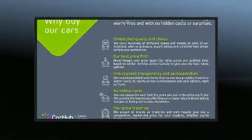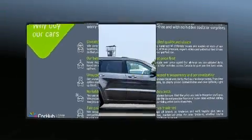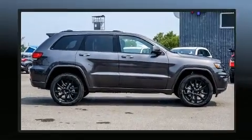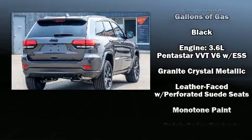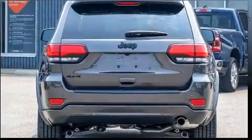Further safety features include traction control, brake assist, anti-whiplash front head restraints, a security system, and four-wheel disc brakes with ABS. Various mechanical systems are monitored by electronic stability control, keeping you on your intended path.